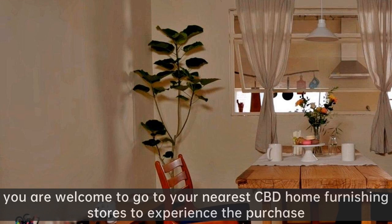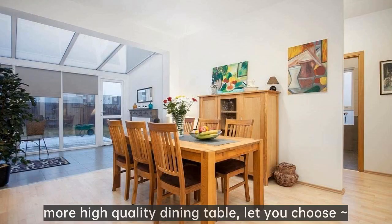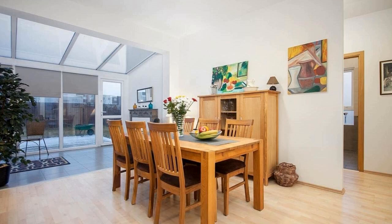You are welcome to go to your nearest CBD Home furnishing stores to experience the purchase. More high-quality dining tables let you choose. If you are interested in our videos, remember to follow us. Ron Group — more than 4,500 restaurant choices. We will keep surprising you. See you.